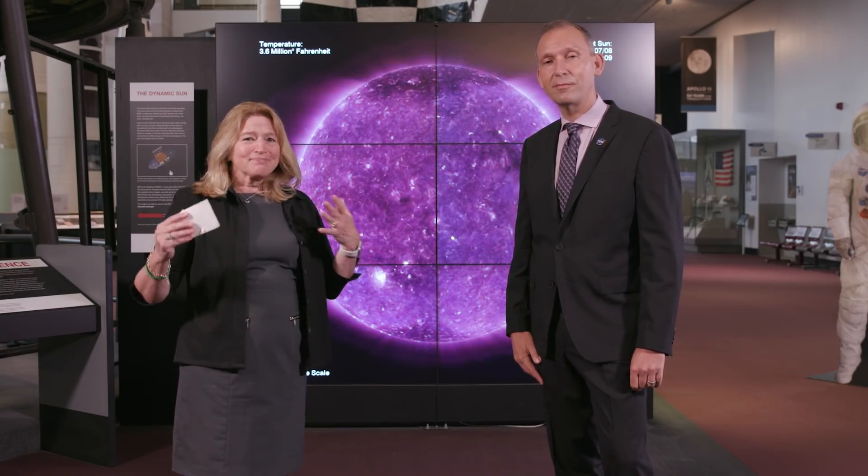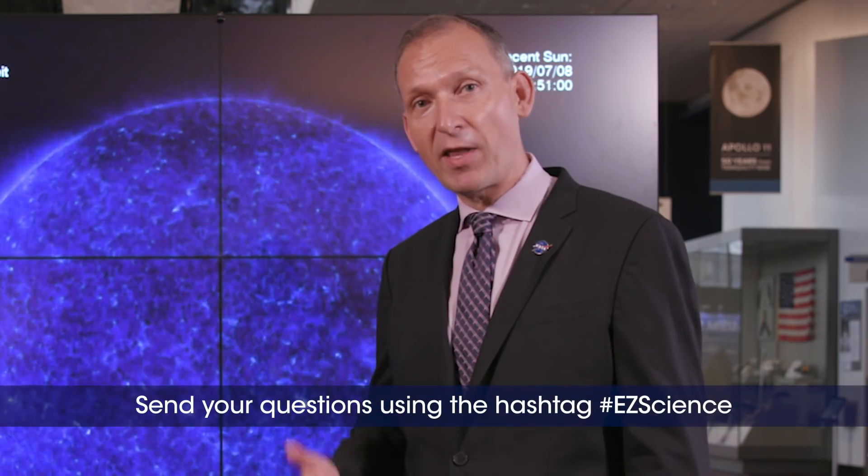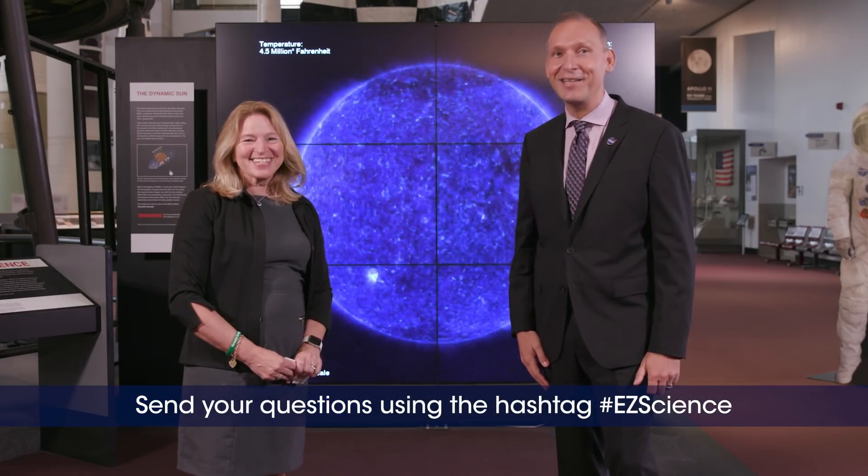I'm afraid we're out of time. Thank you — this has been incredibly fun to talk about our favorite star. I really want to encourage everybody to send in questions that we'll answer on the next episode of Easy Science.